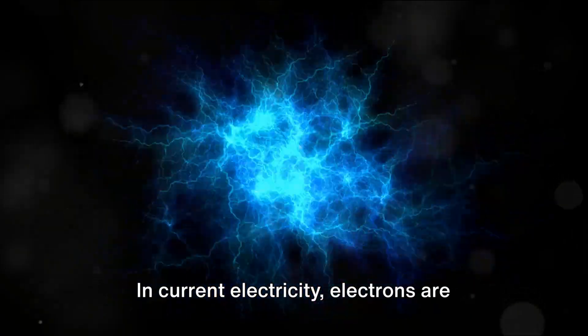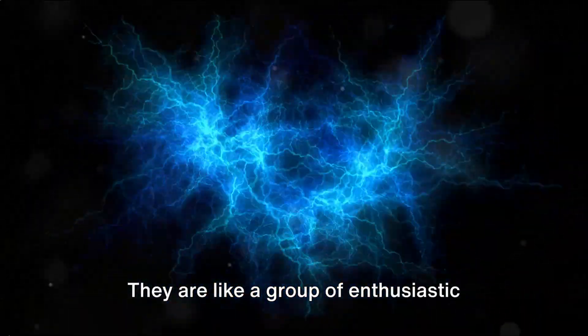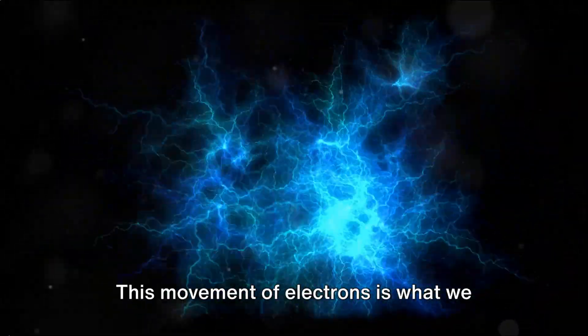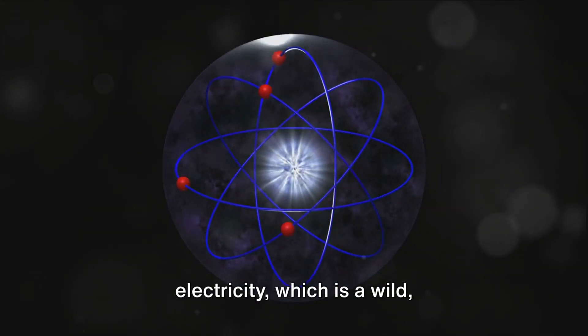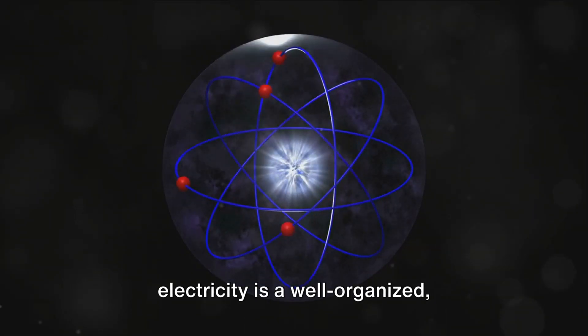In current electricity, electrons are constantly on the move, flowing from one place to another. They are like a group of enthusiastic dancers moving in rhythm across the dance floor. This movement of electrons is what we call an electric current. And the best part? Unlike static electricity, which is a wild, unpredictable party crasher, current electricity is a well-organized, disciplined march of electrons.